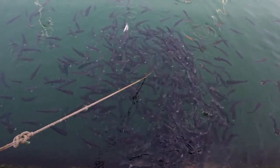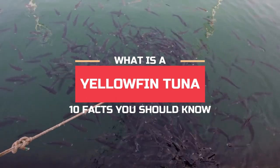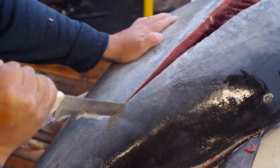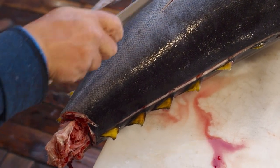In the vast oceans, one fish truly stands out — it's the yellowfin tuna, a sought-after species that both scientists and chefs adore. Get ready for an exciting journey as we delve into the fascinating world of the yellowfin tuna.